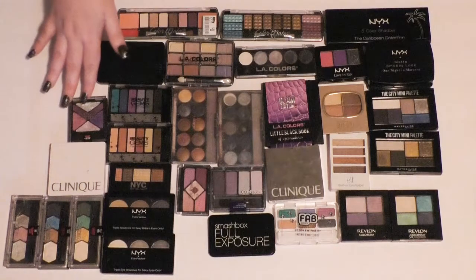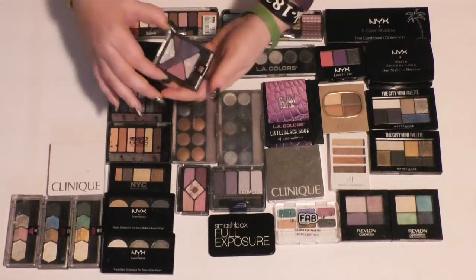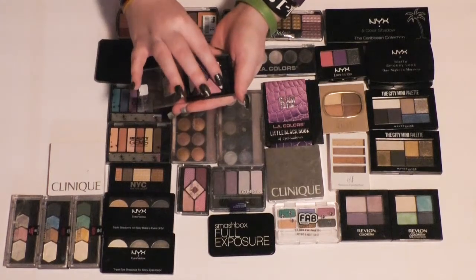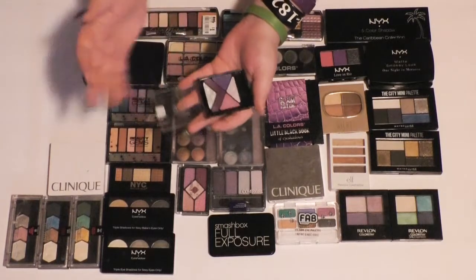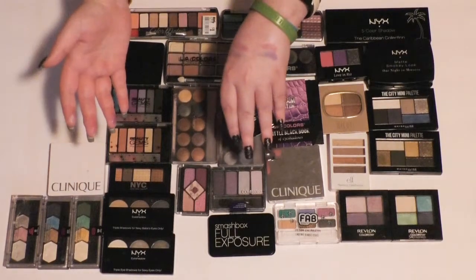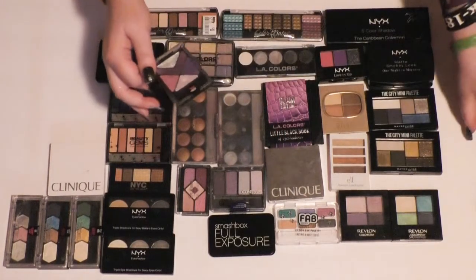Then I have a similar palette — this one's from Maybelline. I believe this is one of the iStudio palettes in Amethyst Ablazed. These are really soft — that's a good sign. This one showed up a little bit better, so I'm going to keep this one and get rid of the other one.